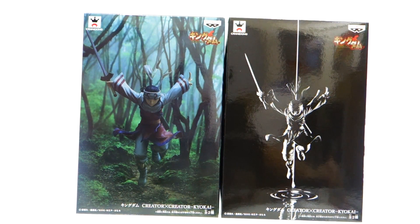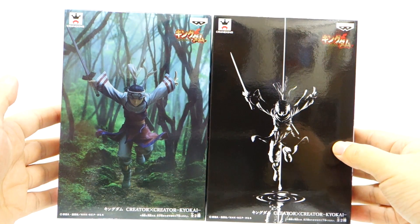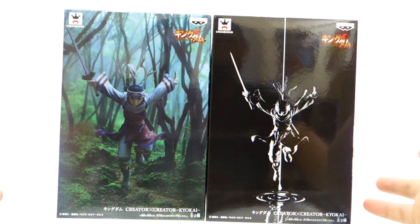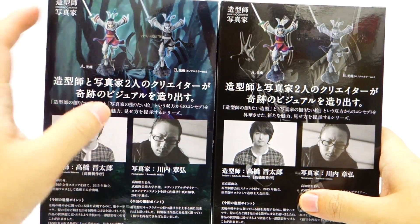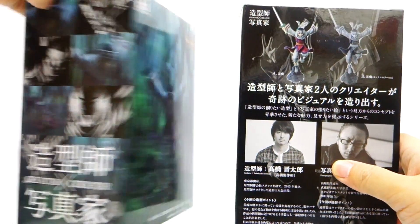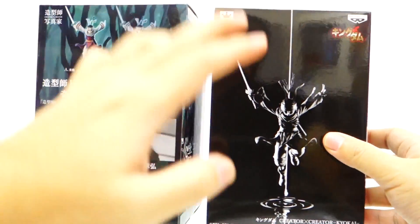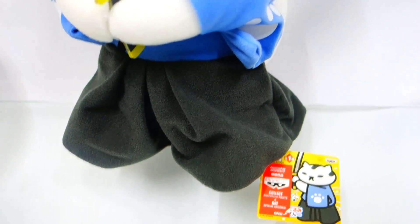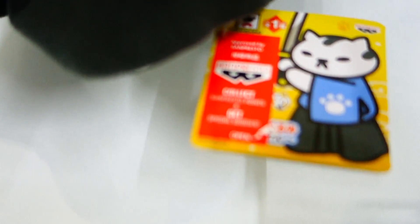Last for Banpresto, we have the Creator X Creator Kyokai from the Kingdom series. As mentioned in a previous video, we made a special arrangement with Banpresto so the items we receive are all colored versions — but this is one exception. For this item we received both the colored and the gray version, so you can choose between either one. The gray figure is of much lesser quantity, usually around a 1-to-5 ratio — for every 5 colored figures in one case, we only get one gray figure. The gray figure has been quite popular in Japan because of its rarity and uniqueness.